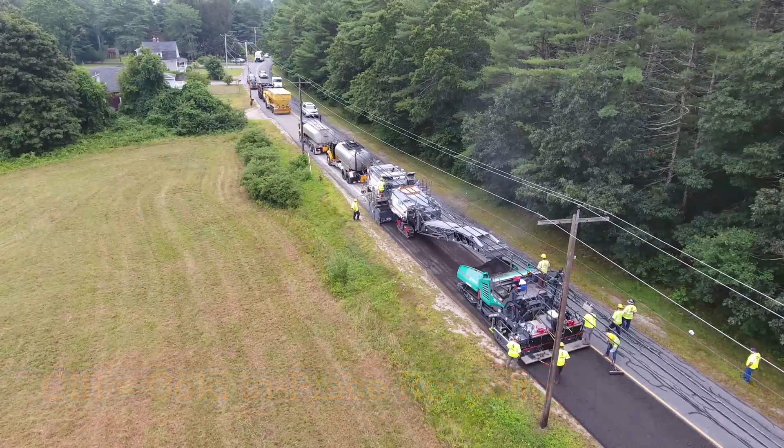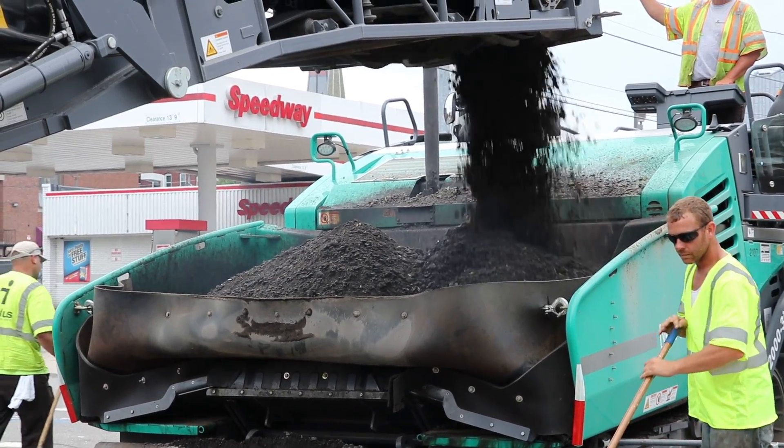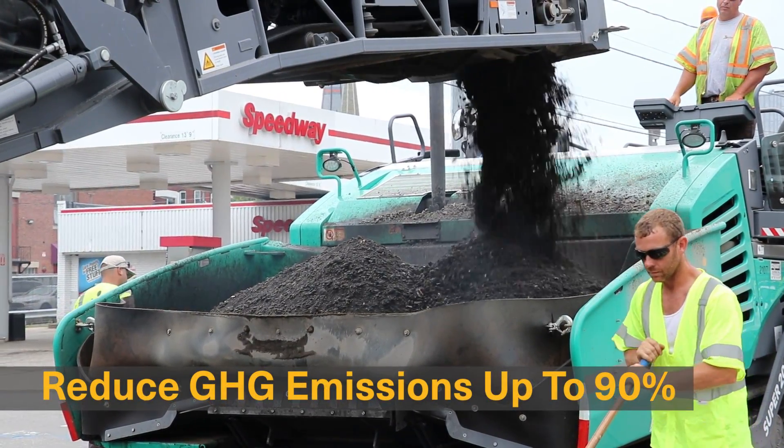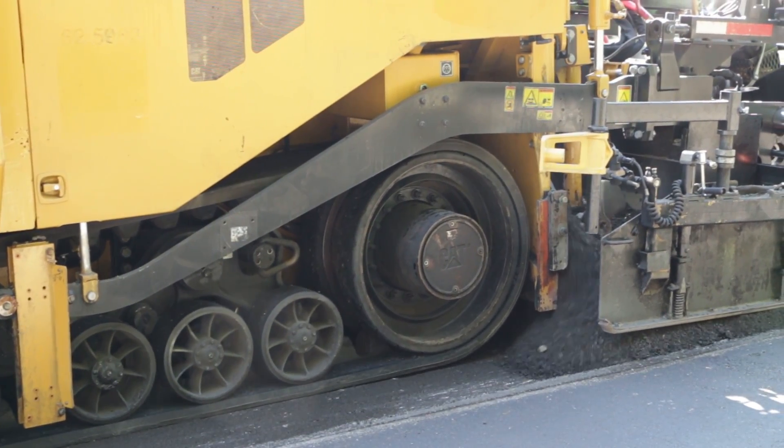CIR is an engineered solution designed to not only save money but substantially reduce environmental impacts. By reusing our aggregate and petroleum-based natural resources, the recycling process can reduce energy consumption and greenhouse gas emissions by as much as 90%.